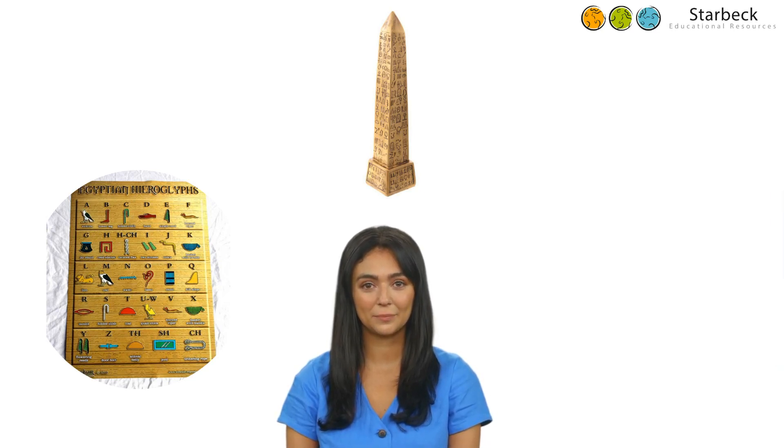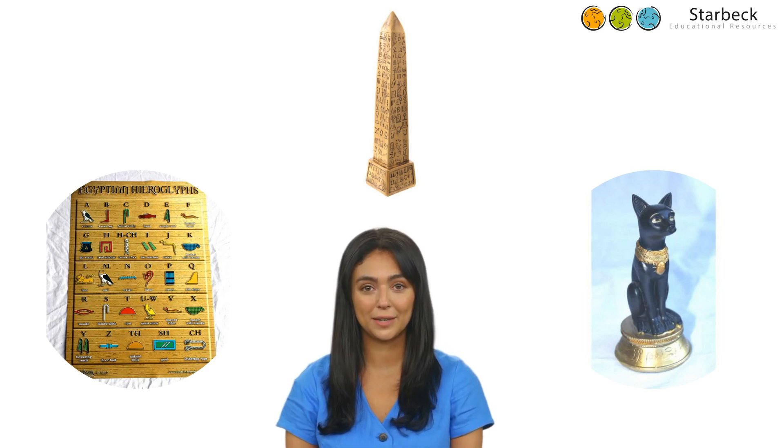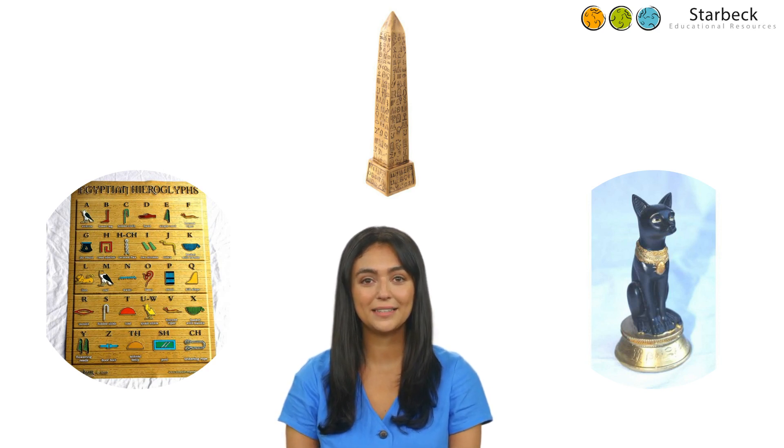Our final item is the Bast cat, who was worshipped as a goddess of war and the protector of lower Egypt. Over time, however, the role and appearance of the goddess evolved. Bast the fierce lioness changed into Bastet, the goddess of domestic cats. The ancient Egyptians placed great value on cats because they protected the crops and slowed the spread of disease by killing vermin, and Bast was seen as a protective goddess.